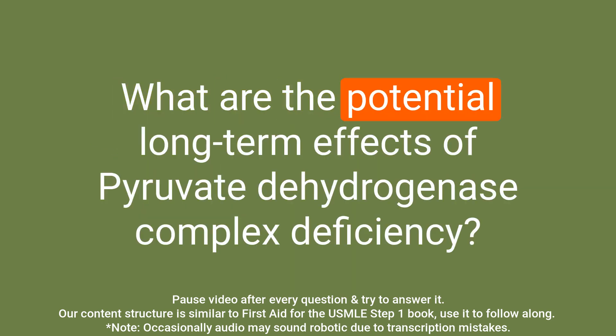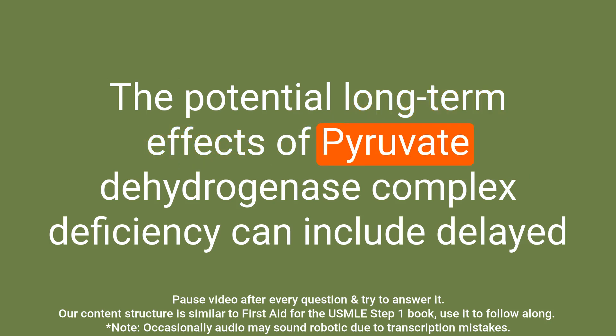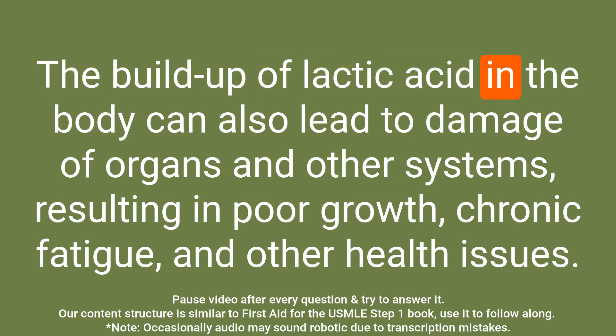Question: What are the potential long-term effects of pyruvate dehydrogenase complex deficiency? Answer: The potential long-term effects can include delayed development, intellectual disability, and neurological problems such as movement disorders and seizures. The buildup of lactic acid can also lead to damage of organs and other systems, resulting in poor growth, chronic fatigue, and other health issues.